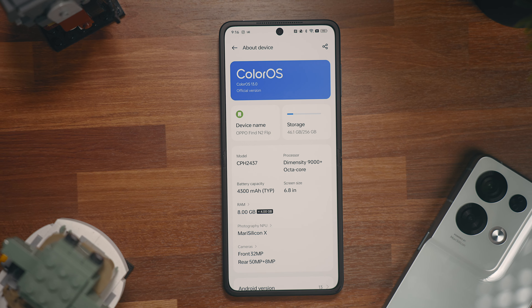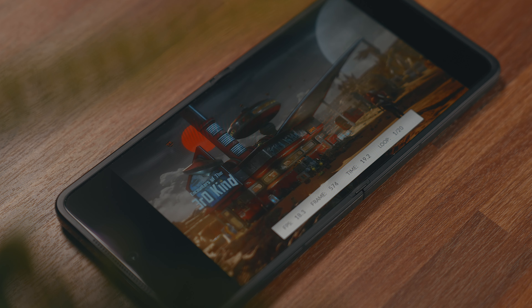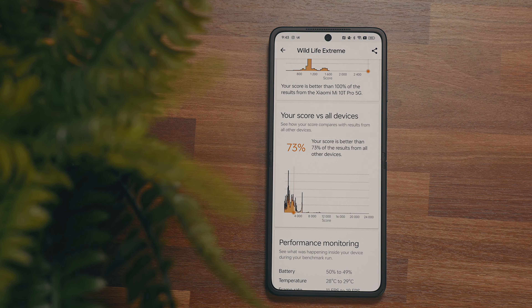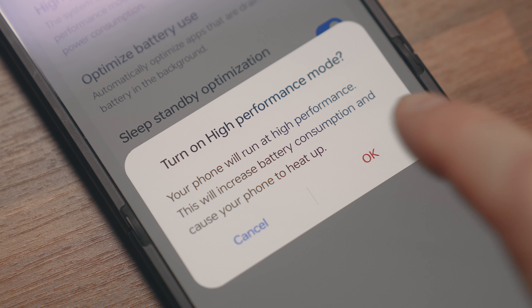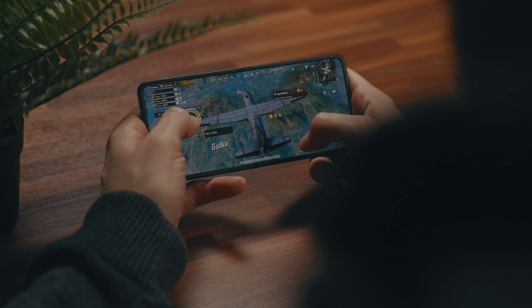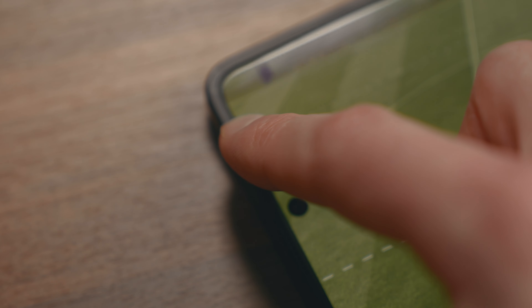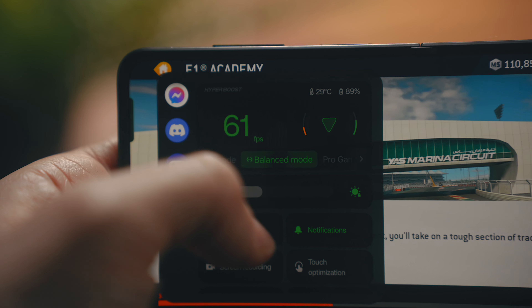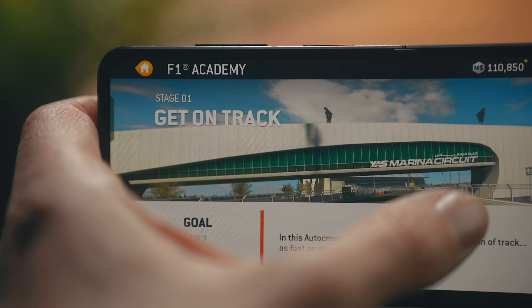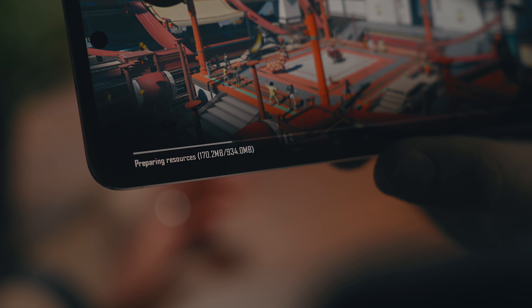Part of the phone being so snappy is due to the performance. The Find N2 Flip comes packed with a Dimensity 9000 Plus chipset with 256 gigs of storage and 8 gigs of RAM — an extremely powerful chipset. Running Geekbench and the 3DMark Wildlife Extreme tests in high-performance mode, it does outperform both the Samsung Galaxy Z Flip 4 and the 2022 Moto Razr, which I'd say are this phone's biggest competitors. With gaming, things run incredibly smooth regardless of the game. There's a little tab on the edge of the screen you can slide out to bring up the HyperBoost menu where you can see your frame rate, adjust your power mode, record your screen, and a few other things to personalize your gaming experience. And if you're playing games online, the Wi-Fi built into the N2 Flip is solid as well.